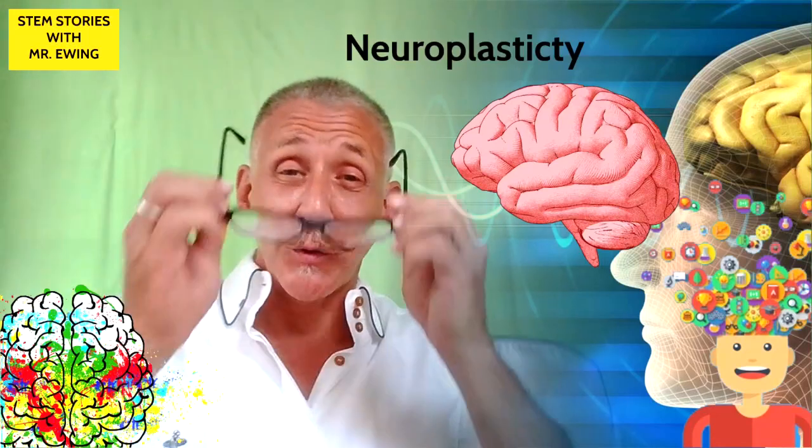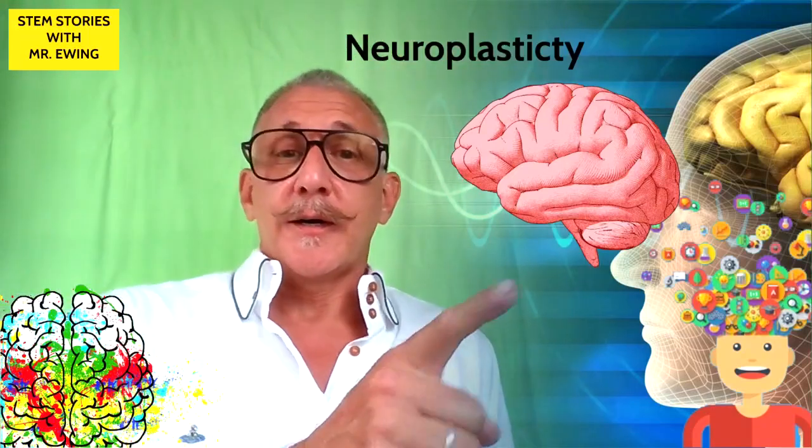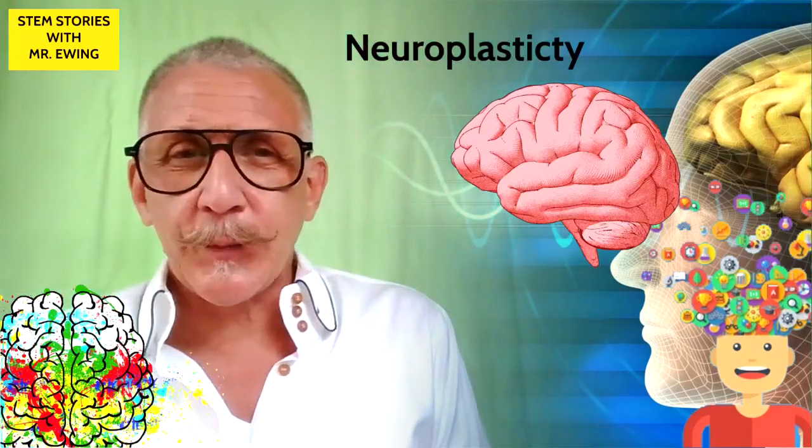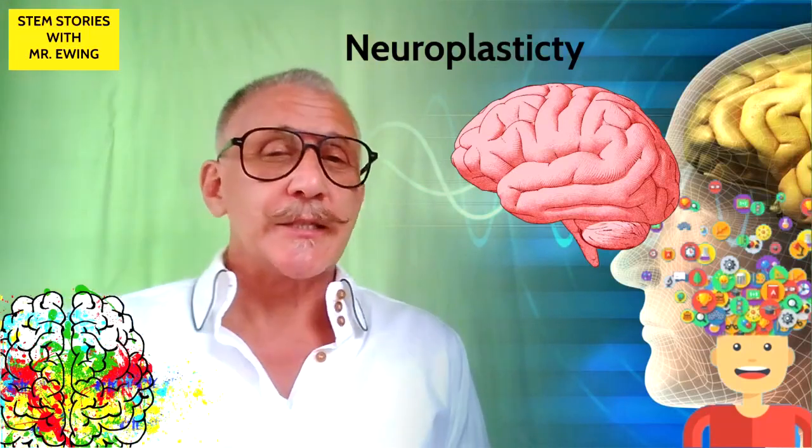Hi, and welcome to STEM Stories with Mr. Ewing. This is part four in a series about our brain, and we're going to be talking about neuroplasticity.